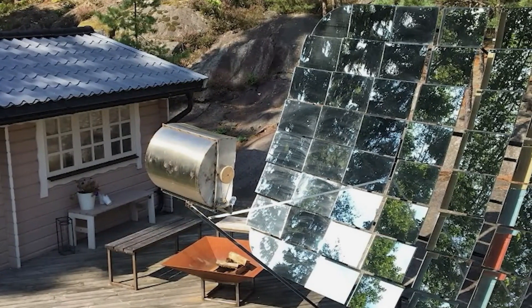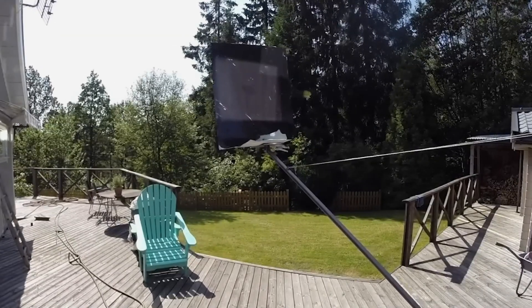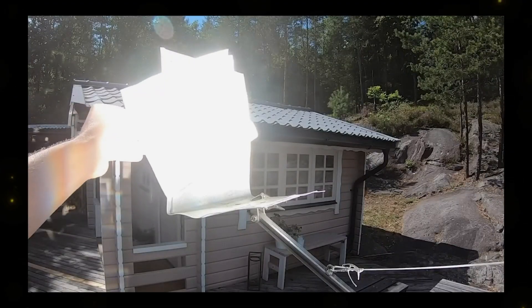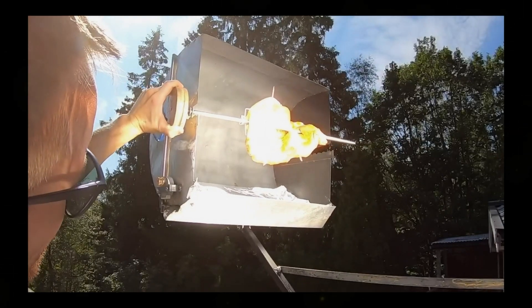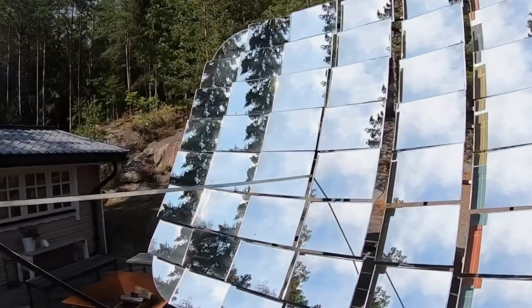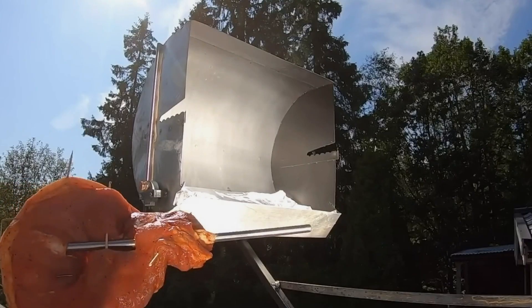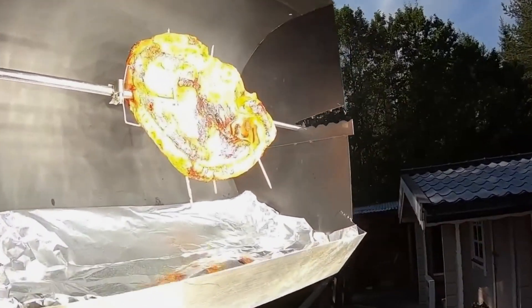In an age where sustainability is paramount, eco-friendly innovations are gaining ground. The solar-powered grille is a prime example. Its core component is a detachable panel with mirrors spanning an impressive 62 square feet. This panel collects sunlight and concentrates it at a single point, much like using a magnifying glass to start a fire. The focused sunlight reaches temperatures high enough to cook meats, just like on a regular grill.